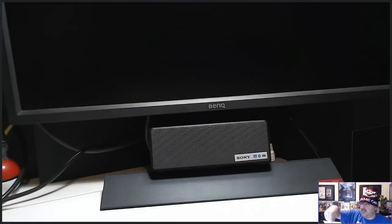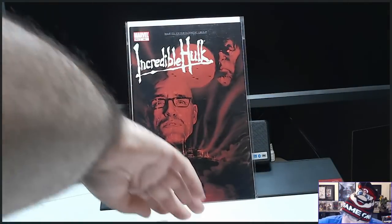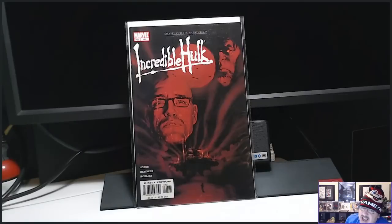Next up, this was just for fun — Incredible Hulk number 46, the Apocalypse Now homage cover. Fire! Sick!